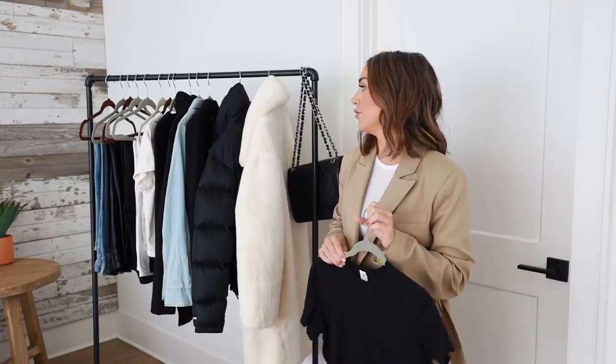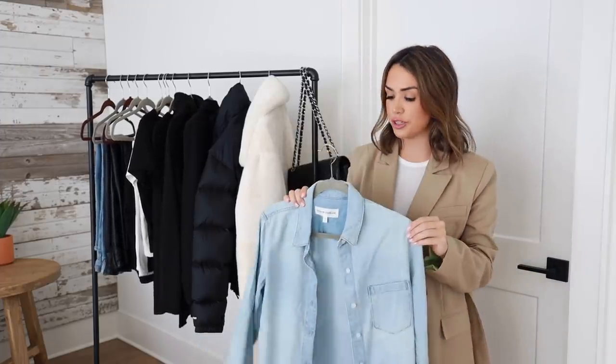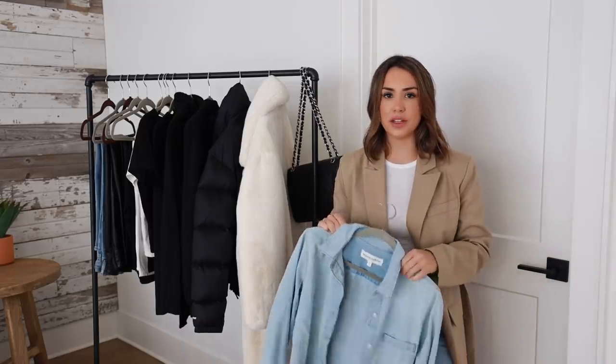Speaking of denim, I went ahead and added a denim shirt to the mix. It's one of the colors in my palette — I obviously have it in my jeans, but why not add a denim top? I've been seeing it on Instagram and in the fashion world, and I love the way it looks. I used to really be into denim shirts maybe six or seven years ago...